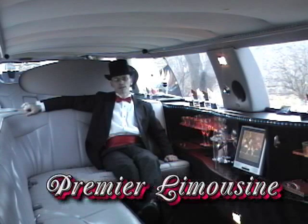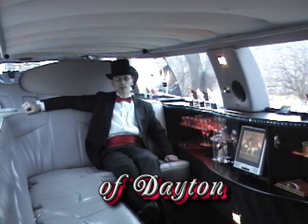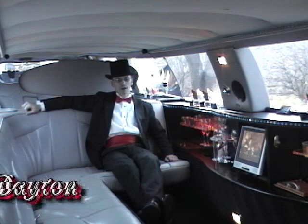Welcome to the interior of our 10 passenger limousine. Today I'd like to show you a couple of options that this limousine has to offer.